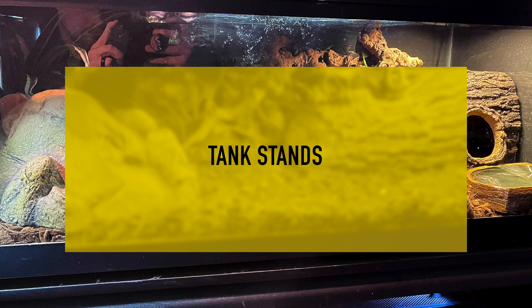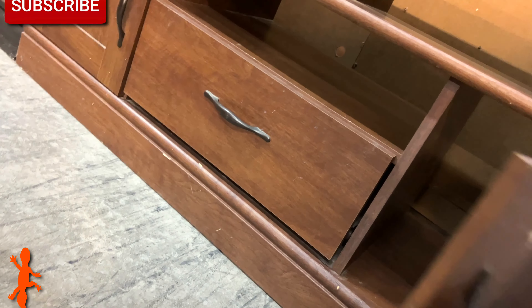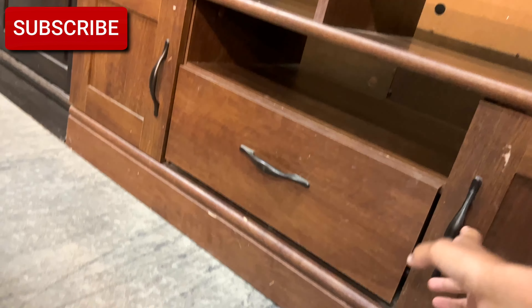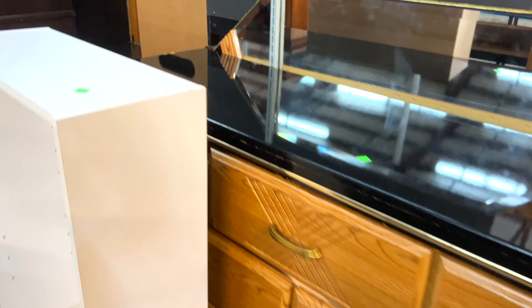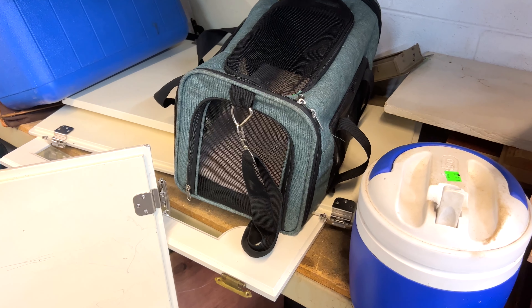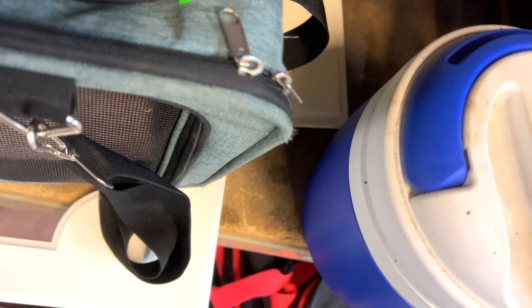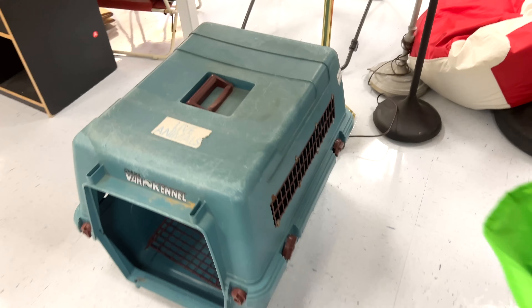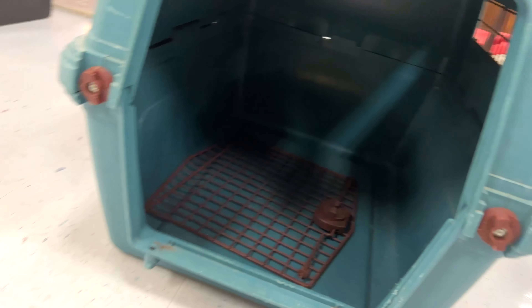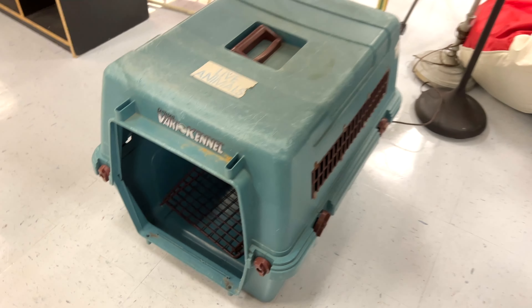Moving on to tank stands — a lot of people ask where I find them. Entertainment centers and things meant to hold TVs or heavy equipment are what I use for most of my tank stands. Super cheap, usually around $10 for something that works as a tank stand. Then we have pet carriers. If you need something to transport your animal to the vet, check thrift stores. Both stores I went to for this video had pet carriers — one in very good condition, one older. But if you have a big iguana that needs to go to the vet, buying from a thrift store is much cheaper than the pet store.